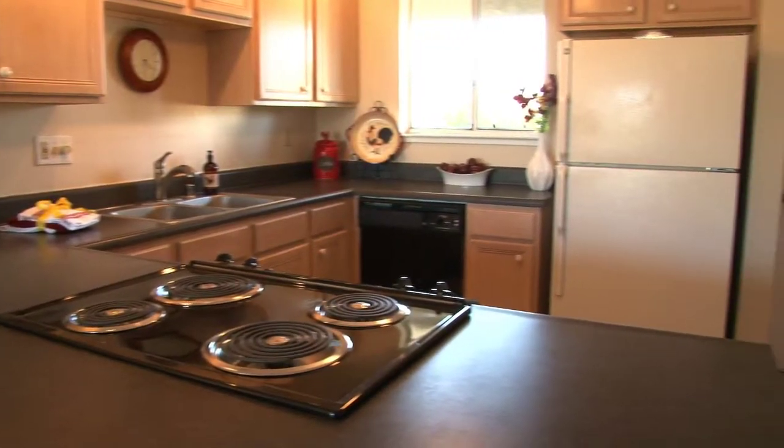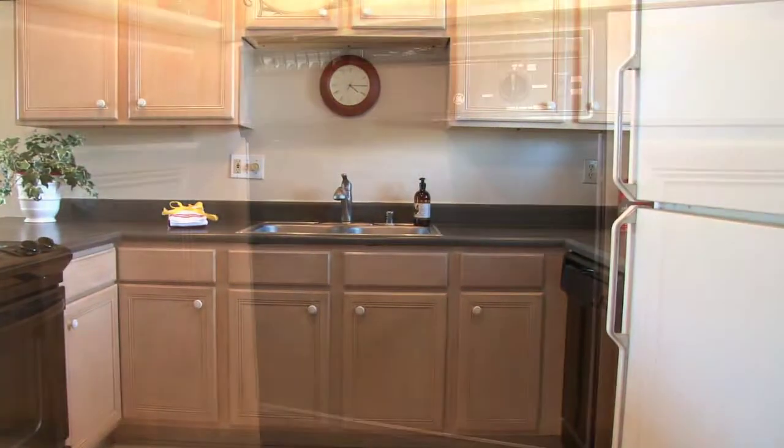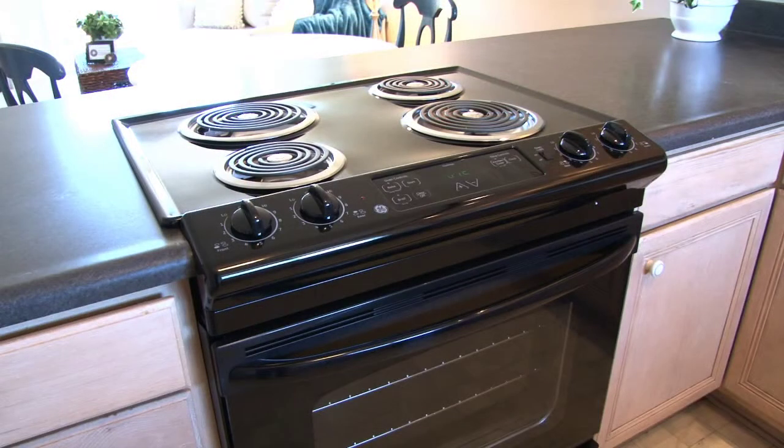The kitchen has ample countertop space, light wood cabinets, and GE appliances including a refrigerator, dishwasher, and brand new stove.